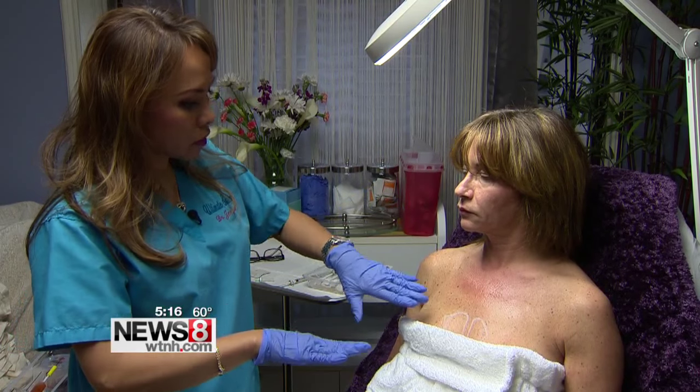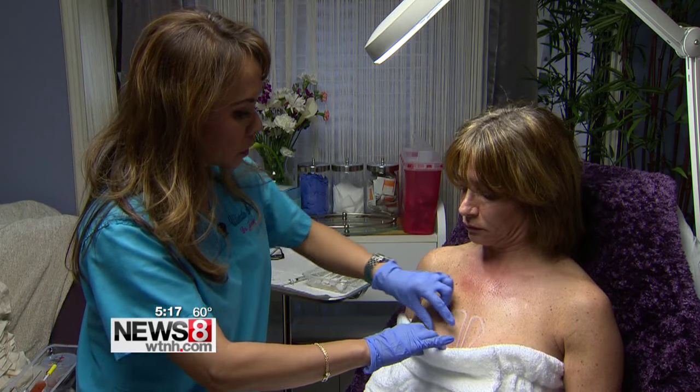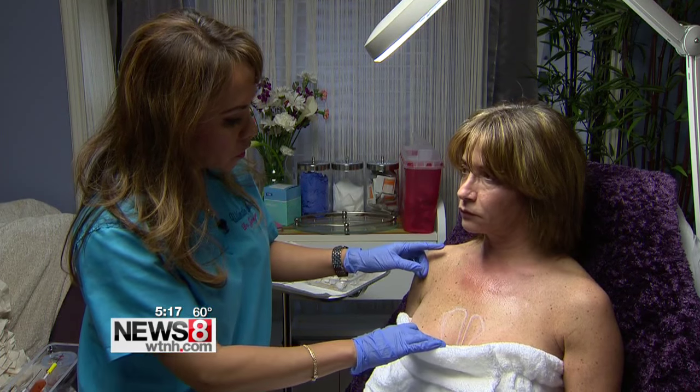The number of Americans contemplating cosmetic procedures is increasing, and many are looking for less invasive alternatives. This one enhances breasts without surgery. No breast implants for Lynn Siegel. She wanted to enhance her breasts but didn't want anything invasive. After having children and with age, they just weren't like they used to be.